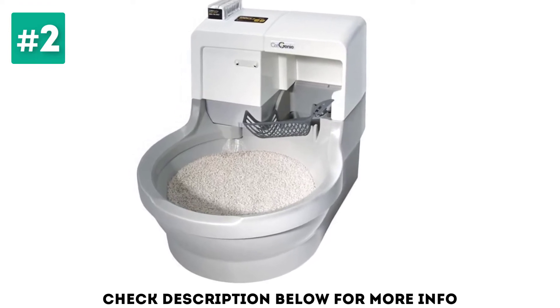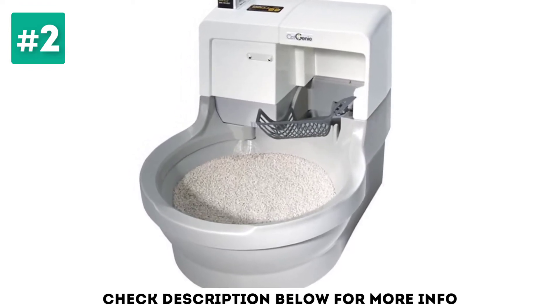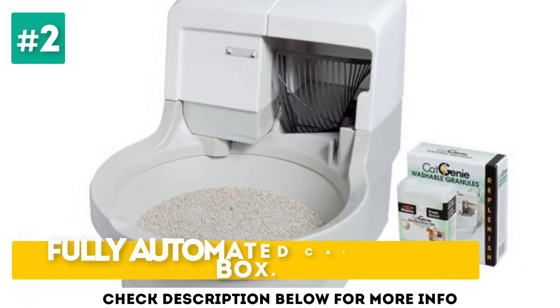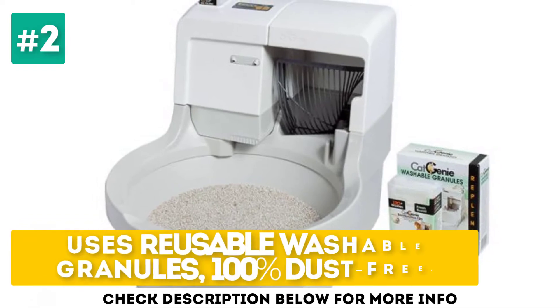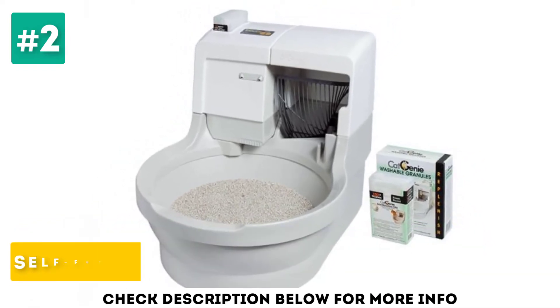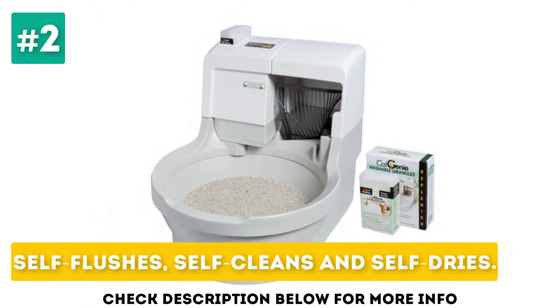Since it works similarly to a real toilet, the Cat Genie needs to be hooked up to a cold water supply and electrical outlet in order to work. Fully automated cat litter box. Uses reusable washable granules, 100% dust-free. Self-flushes, self-cleans and self-dries.